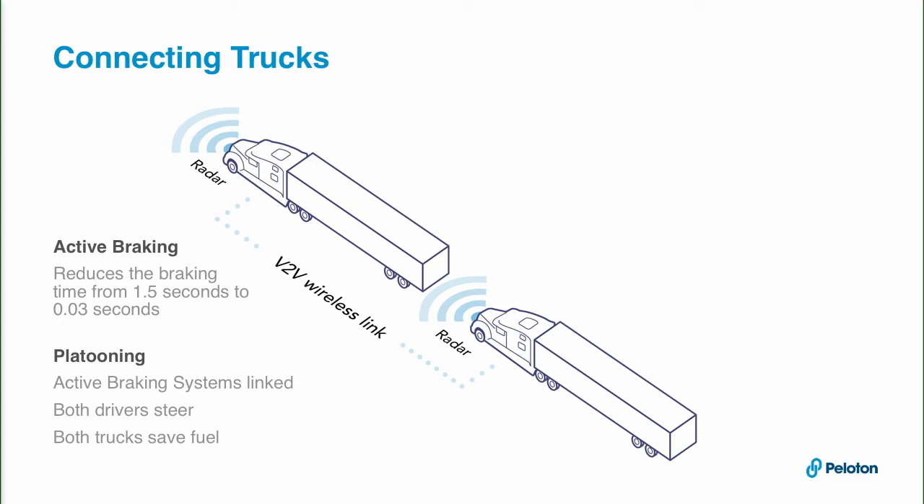This is something even the best driver or the best sensor in the world can't do, because there's nothing to sense yet — it's before the truck has physically slowed down. This creates a very high level of safety, allowing us to prevent the most common highway accidents: frontal collisions caused by not reacting in time.